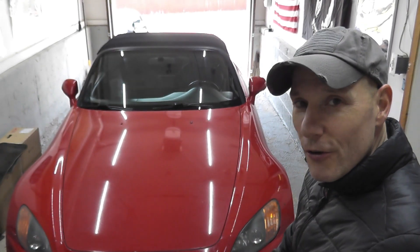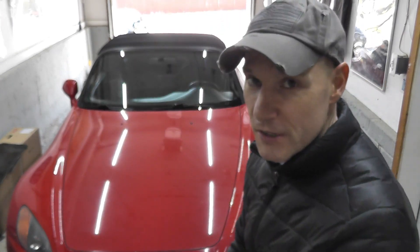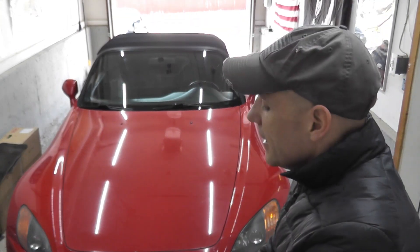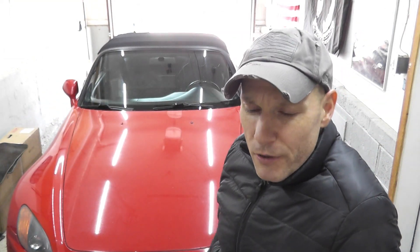So I first called the service department — they bounced me to parts because they had no idea. This is a Honda, nothing high-end in a sense. And as you can tell, the top itself was $2,200 plus tax.